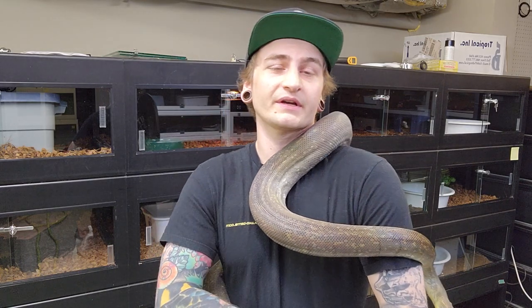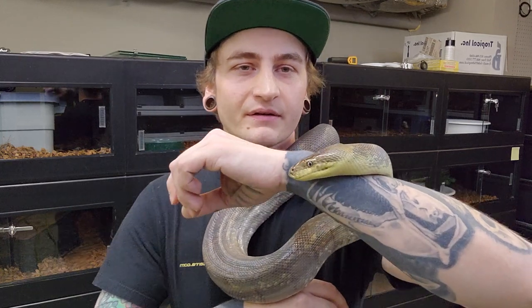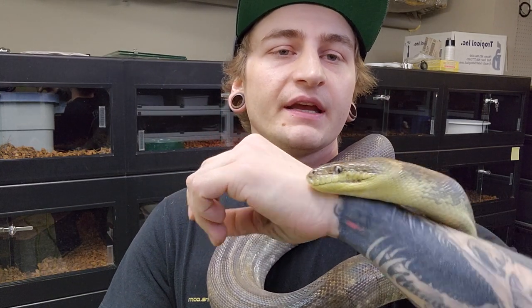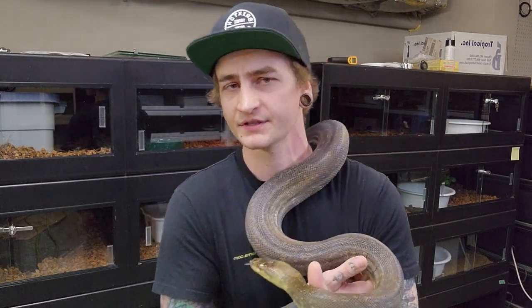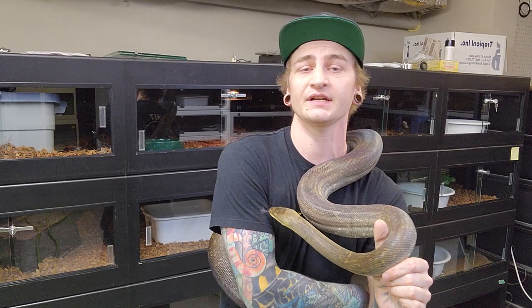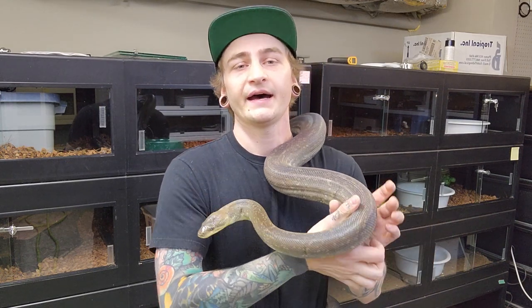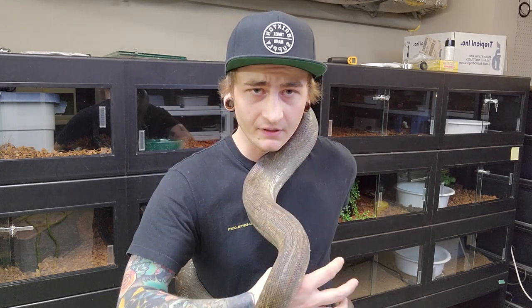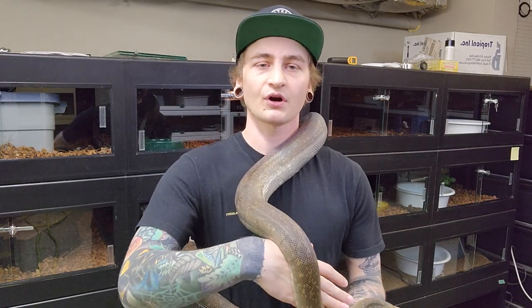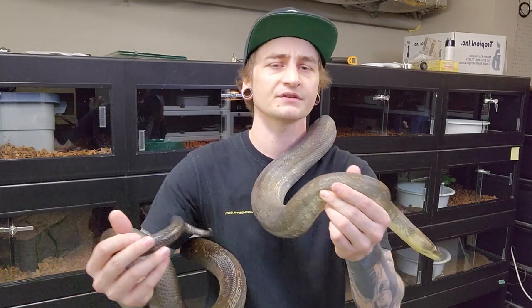Continuing on with this little Liasis series — first we did the Australian olive python, then I followed up with the Papuan olive python even though it's not technically in the Liasis genus. I just thought it was necessary to do those two together. Today I'm going to show you guys the Macklot python, which is another tropical Indo-Australian python primarily found throughout the Lesser Sunda Islands.